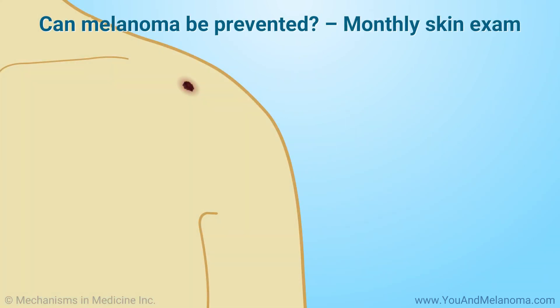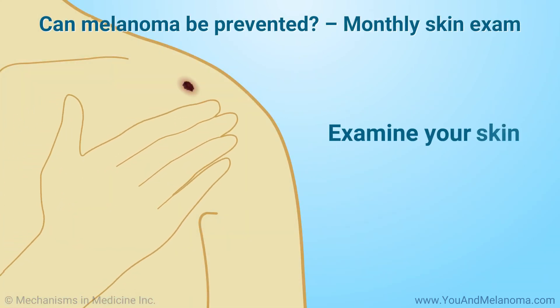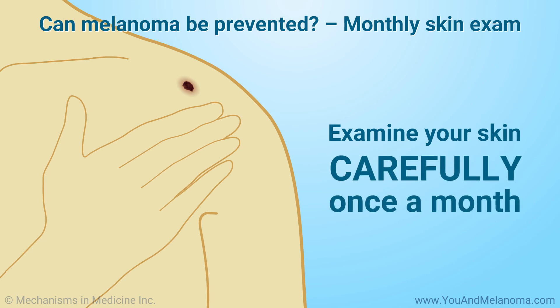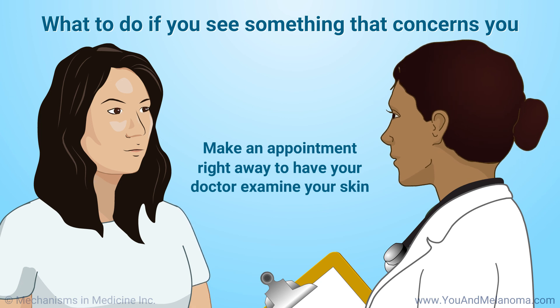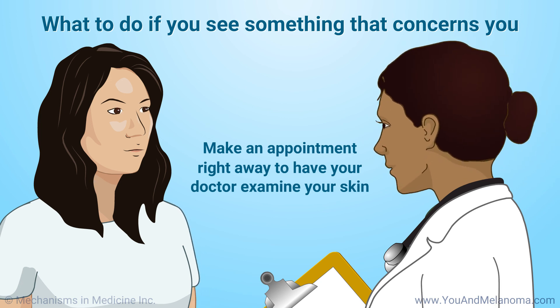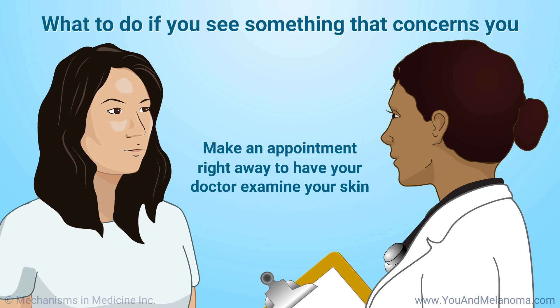And finally, you can be proactive in preventing melanoma by examining your skin carefully once a month. If you see anything that concerns you, make an appointment right away to have your primary care practitioner or dermatologist examine your skin.